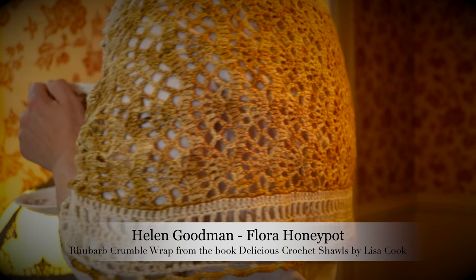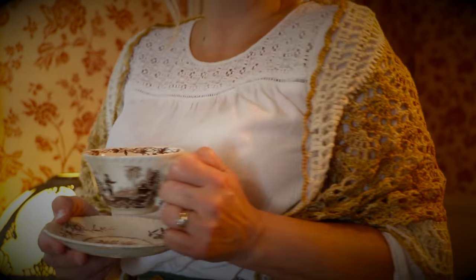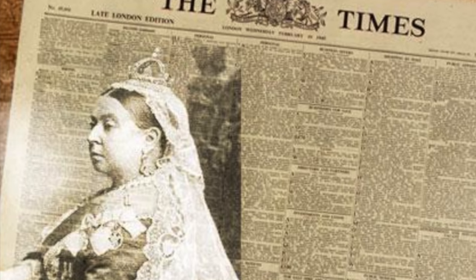My friend Helen Goodman from Floor Honeypot actually crocheted me this shawl last Christmas and I think it just has that Victorian feel to it. I thought I'd put it on and see how it looks — and I think it's absolutely perfect. Thank you so much Helen. I will leave a link for Helen's beautiful shawl, the home, and all the articles I used to research this topic.